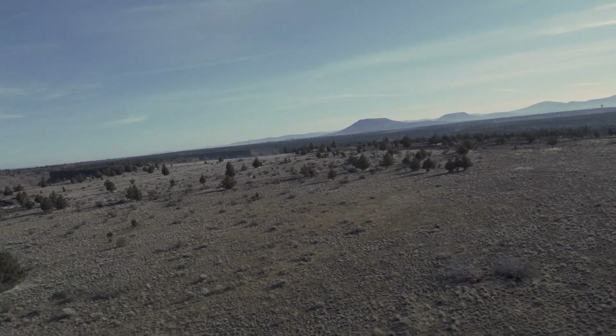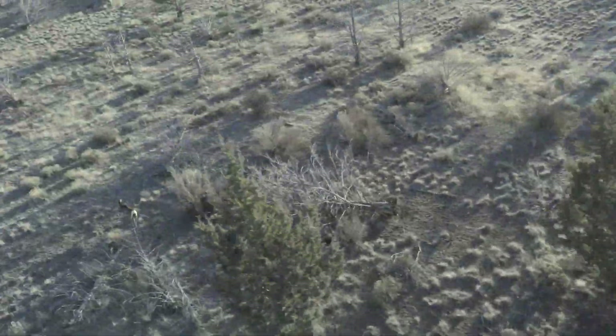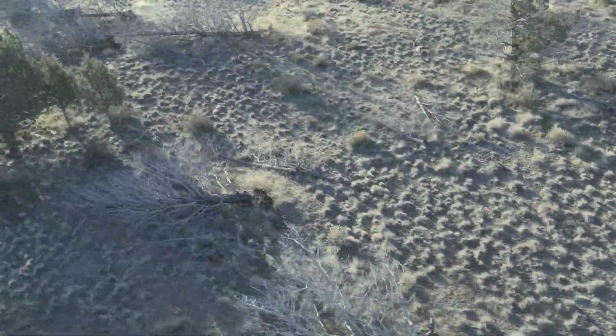Most groups of deer will run to the nearest patch of junipers or patch of cover and stand there. We don't feel it's a detriment to the animals, and it's data that we need both biologically and legally that we need to collect.